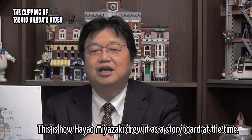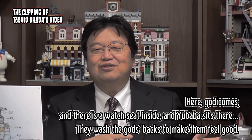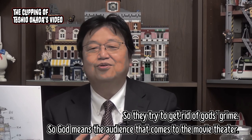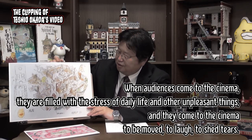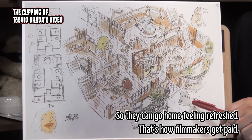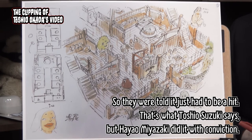This is how Hayao Miyazaki drew it as a storyboard at the time. God comes in, there is a watch seat inside, and Yubaba sits there. They wash the gods' backs to make them feel good, trying to get rid of God's grime. God means the audience that comes to the movie theater. When audiences come to the cinema, they are filled with the stress of daily life and unpleasant things, and they come to be moved, to laugh, to shed tears — so they can go home feeling refreshed. That's how filmmakers get paid. So they were told it just had to be a hit. That's what Toshio Suzuki says, but Hayao Miyazaki did it with conviction.